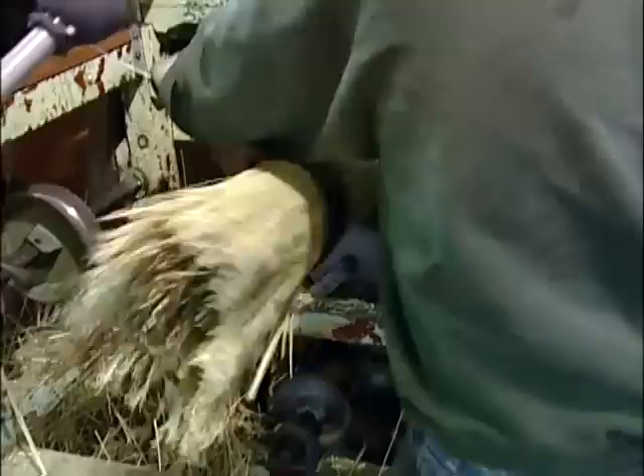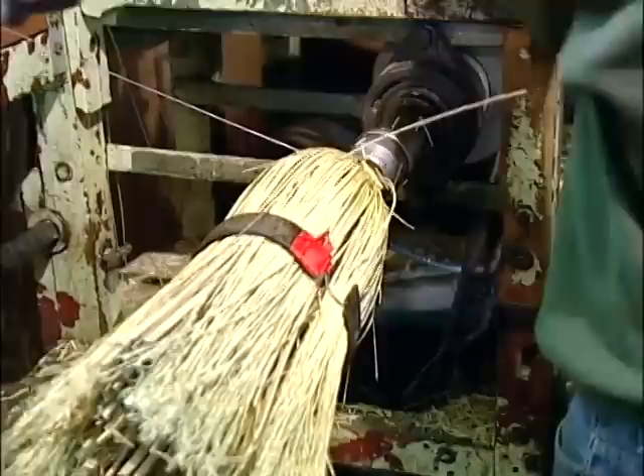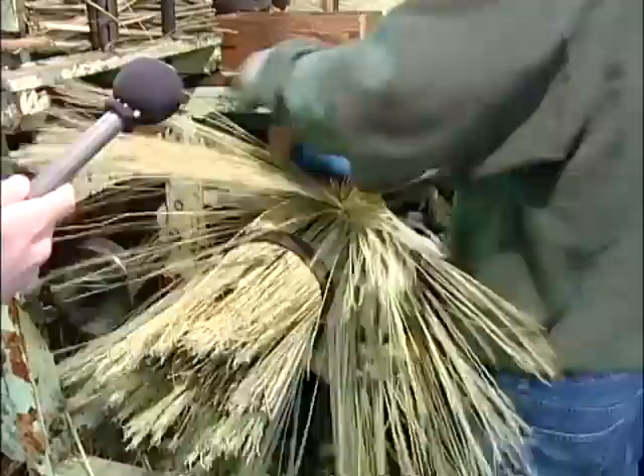We used to do hand sewing at one time. We still do our toy brooms by hand, but the big brooms are done on the sewing machine, and that's a lot faster than hand sewing. We have improved a little bit since 1908.